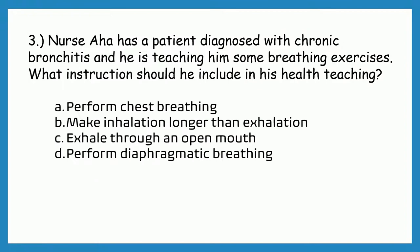Question number three. Nurse AHA has a patient diagnosed with chronic bronchitis, and he is teaching him some breathing exercises. What instruction should he include in his health teaching?